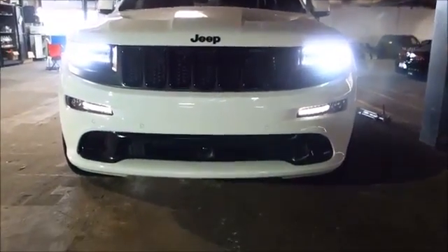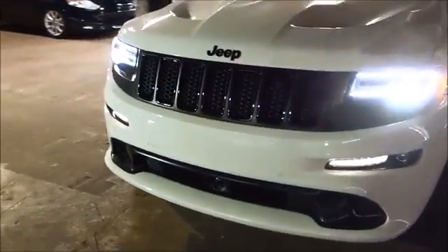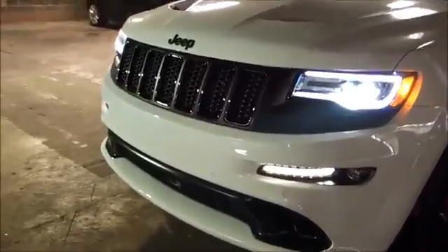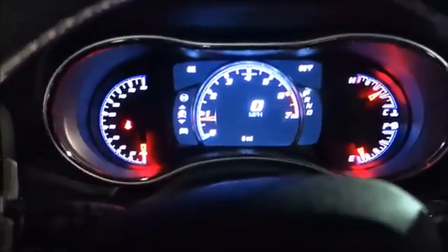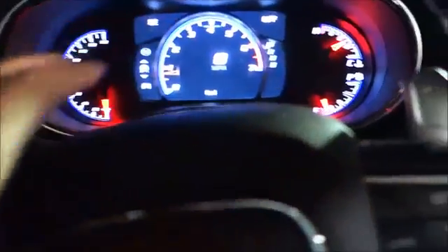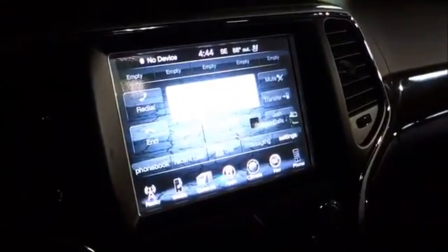I want to show you guys what it looks like at night. Let's go ahead and go inside the car and take a look at what it looks like at night all lit up. As you can see here, the entire dash is all lit up, beautifully done in digital red, white, and blue. And this is what the Uconnect looks like on the inside when it's dark. All these buttons light up as well.